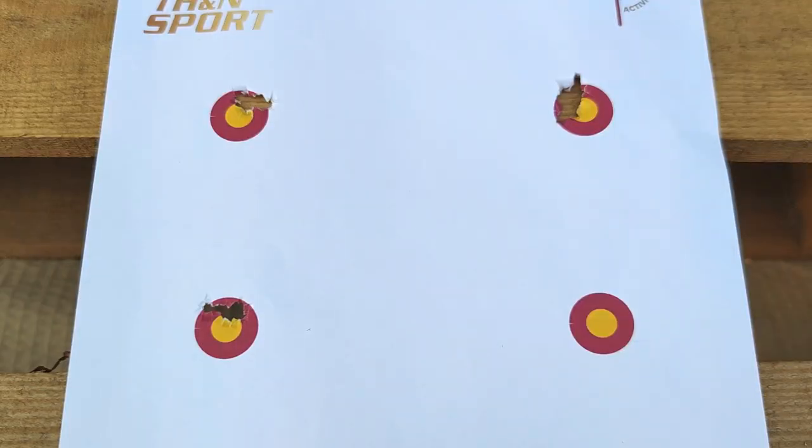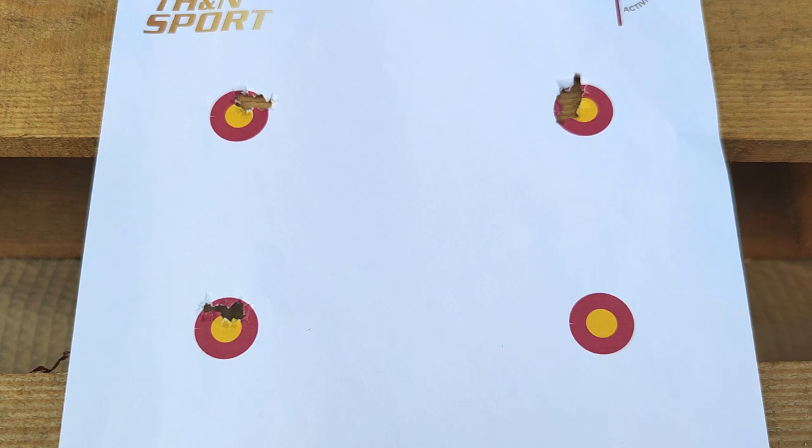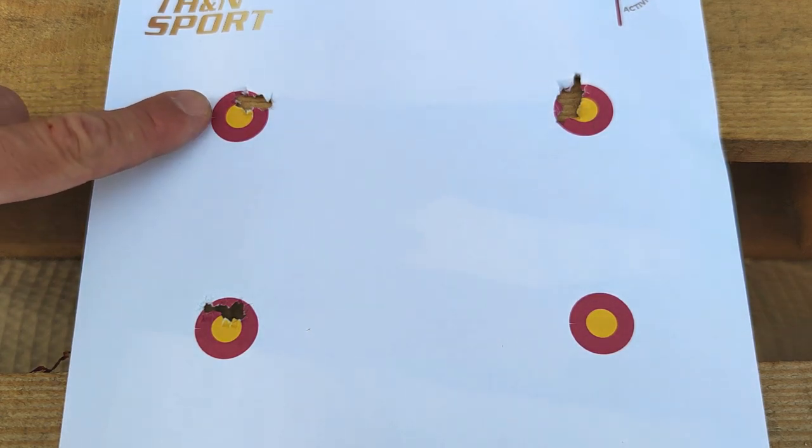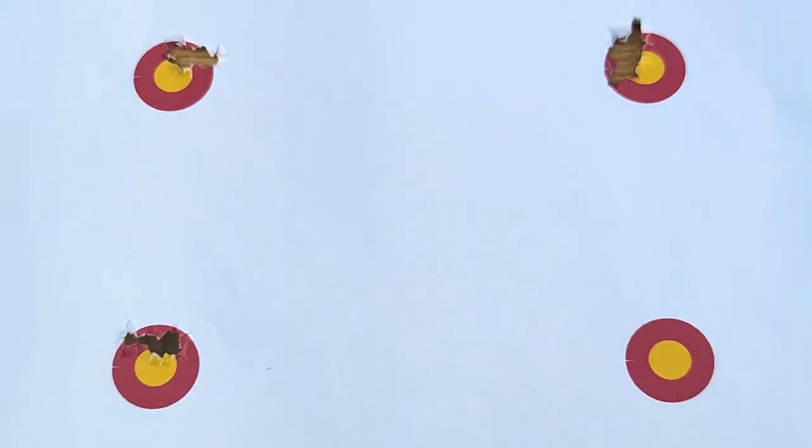There you have it guys. Even though the Baracuda 15s have a relatively low ballistic coefficient and they are also light, they perform quite well. These three groups are 5-shot at 50 yards, and here is my finger for comparison. I'd say that each and every one of them is between 10 and 12 millimeters center to center.